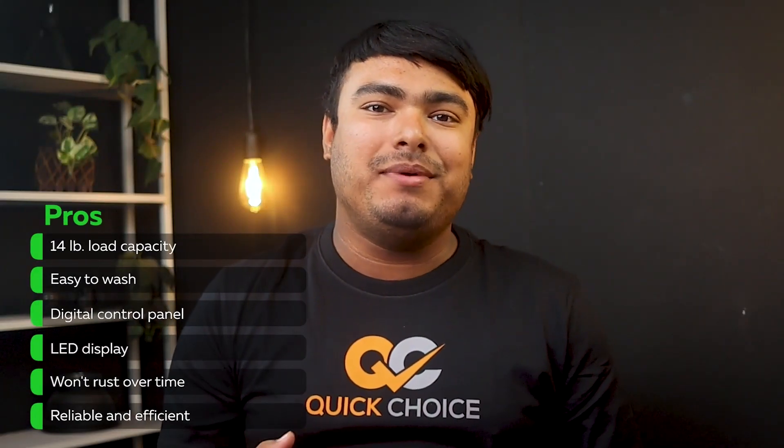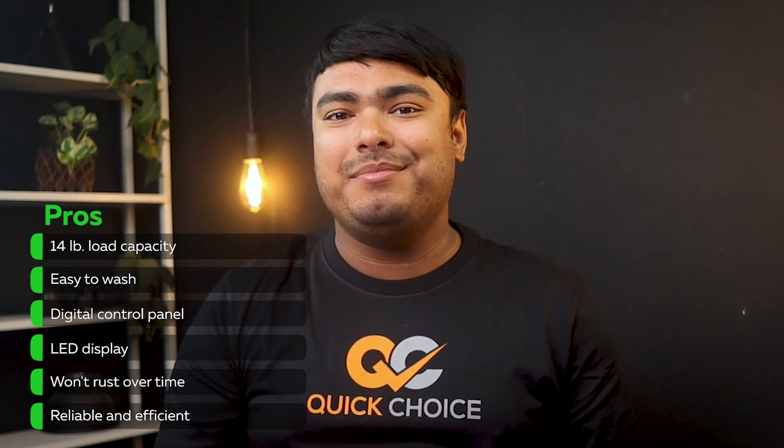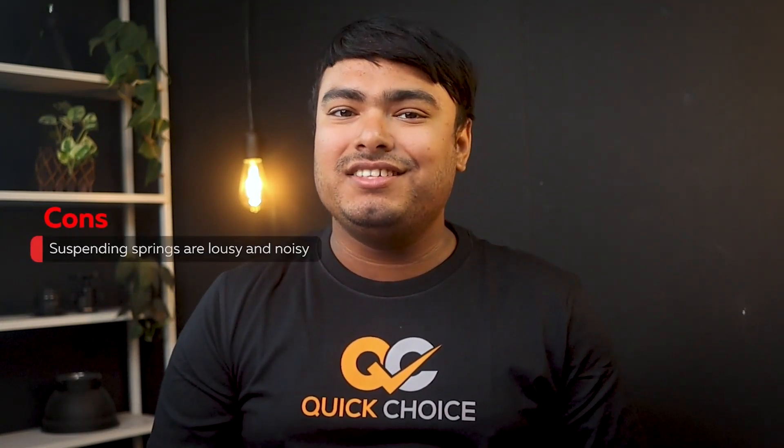Pros: 14-pound load capacity, easy to wash, digital control panel, LED display, won't rust over time, reliable and efficient. Cons: suspending springs are loose and noisy.